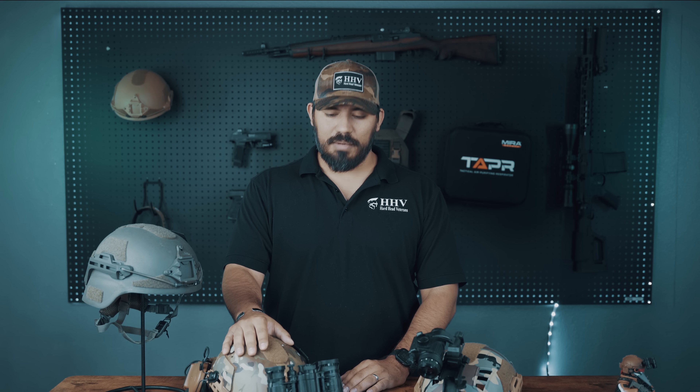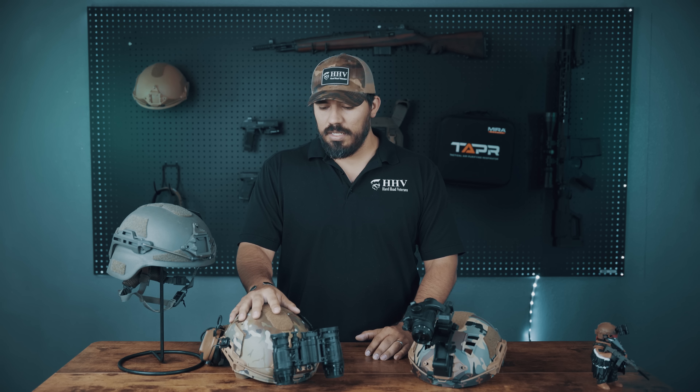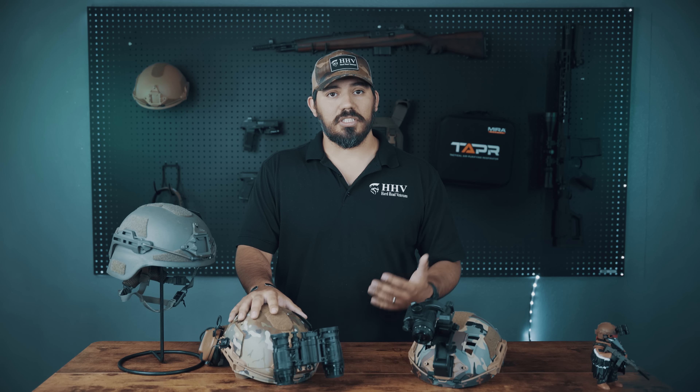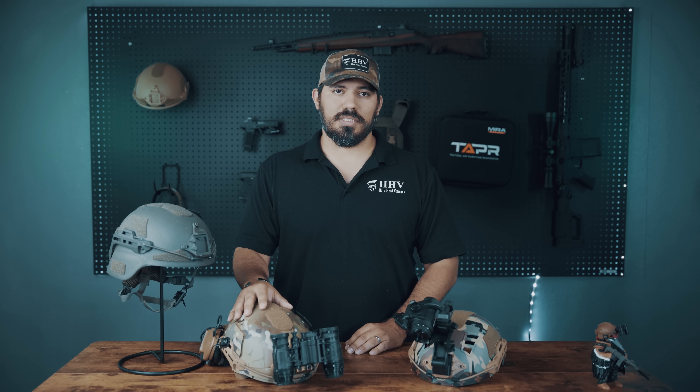If you're getting shot at or you're in an area where explosions are common, then a ballistic helmet is the way you should go. Or if you're into preparedness — I guarantee the people in Ukraine are wanting a ballistic helmet, not a bump helmet. The choices should be pretty easy to figure out, and you also have to look at the cost. Obviously the bump helmet, because it's not ballistic, is going to be cheaper than the ballistic helmet.